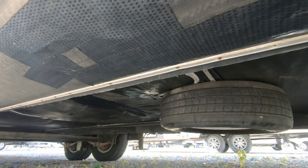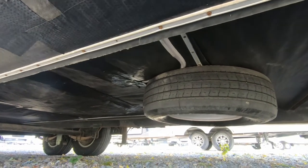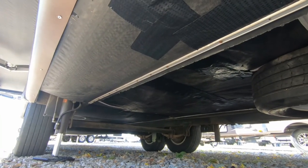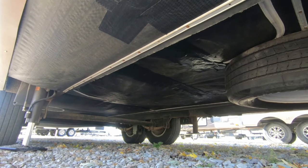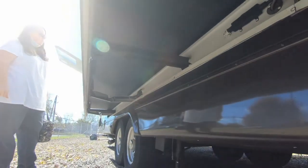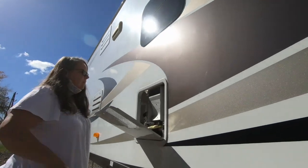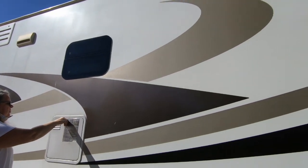There's the spare tire mounted up under here. There's a mounting jack. They just got done winterizing it, so the caulking on it doesn't look so bad.